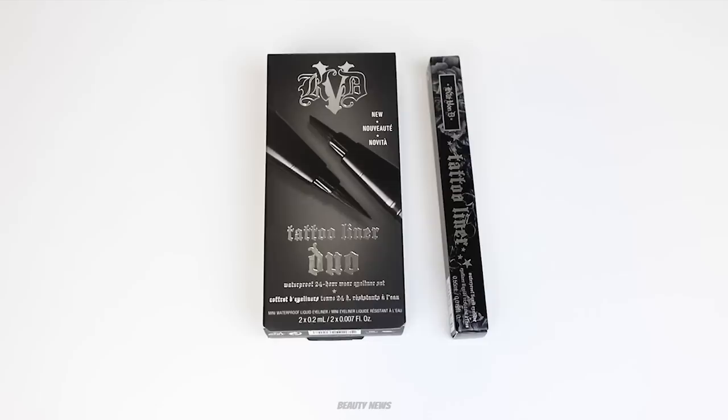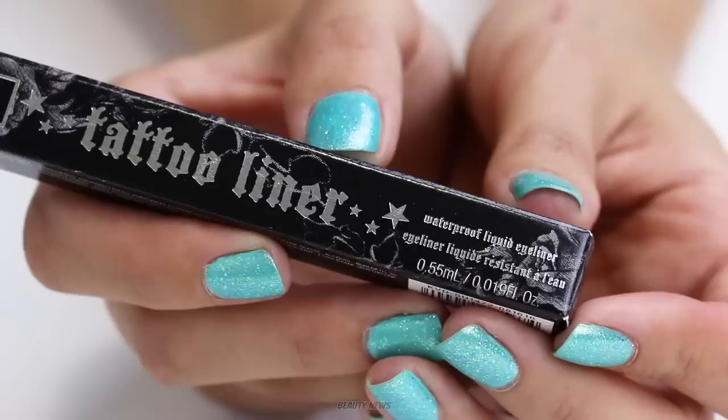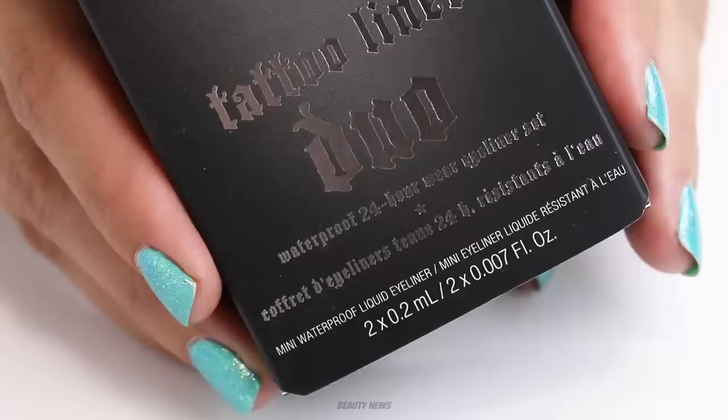We've been tagged multiple times on the internet, so we ran down to Sephora, got the last tattoo liner duo, and we're going to pull them apart, pour out the product, and see roughly how much is inside. Kat Von D has commented on this, saying the component is the same but the fill line is different. She also compared it to a Stila liner, showing the component inside liquid liners is pretty standard. The full size claims to contain 0.55ml of product and the mini contains 0.2ml.